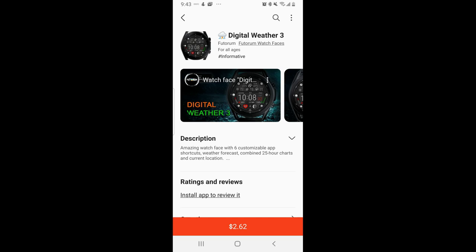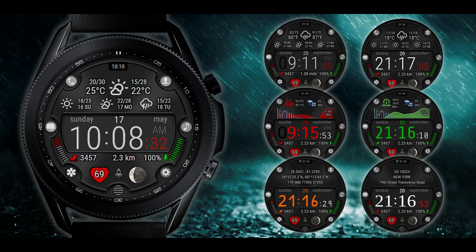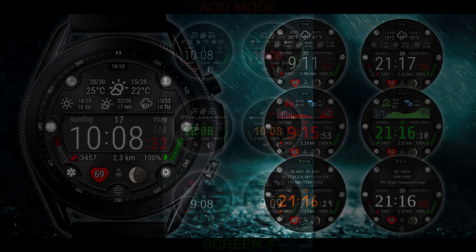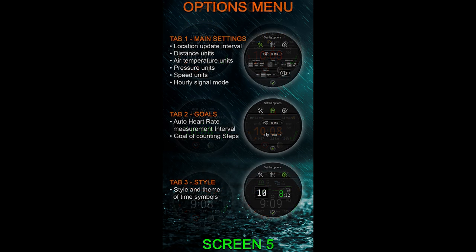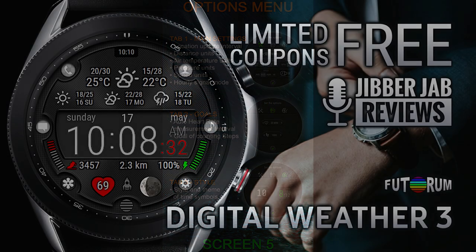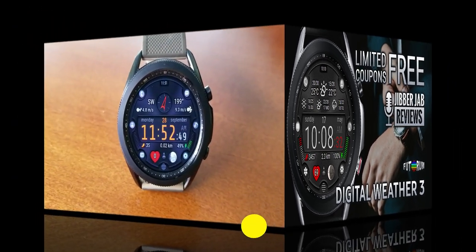Hey everyone, welcome back to the channel and thanks for joining me for another watch face review and giveaway. For today's show I have the latest release from our friends at Futurum — this is actually the third variation in his very popular and impressive weather inspired watch face lineup. The developer is going to be handing out 50 codes per country, so make sure you pick this one up as soon as the review is over, because this is a normally paid watch face and it's also a highly functional one, so getting it for free really is a bonus.